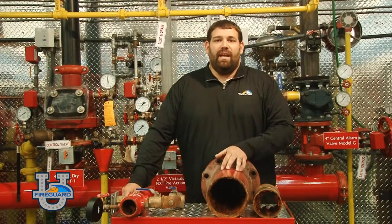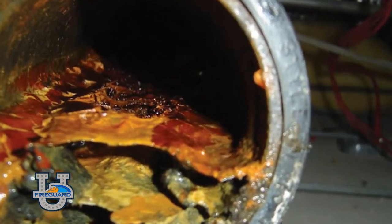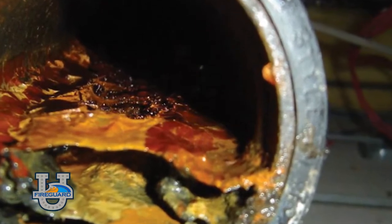While performing this inspection, if a sufficient amount of foreign material is found inside the sprinkler piping, an obstruction investigation shall be performed. Obstructions in system piping affect the fire sprinkler system in many ways.